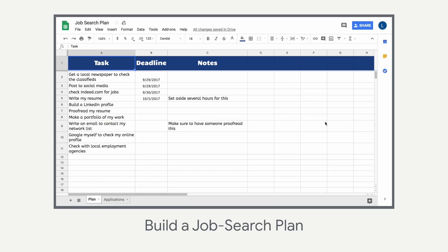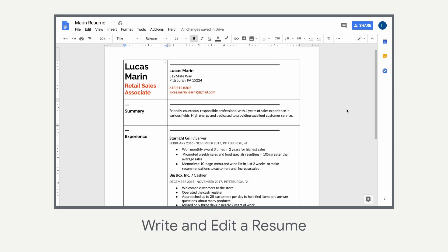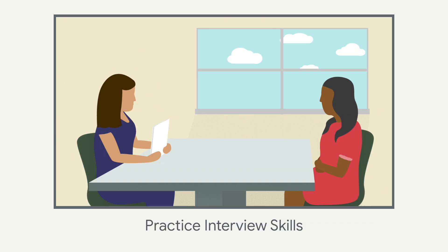Build a job search plan to stay on track, meet application deadlines, and use your time wisely. Write and edit a resume, and practice interviewing with a partner, all while gaining valuable digital skills in Google Docs, Sheets, and Slides.